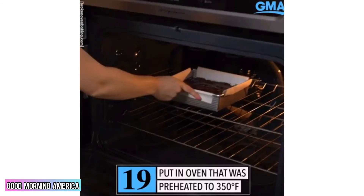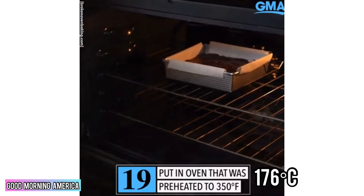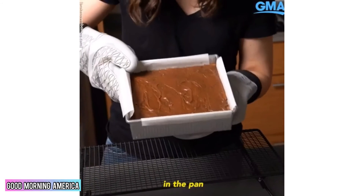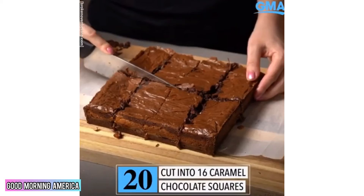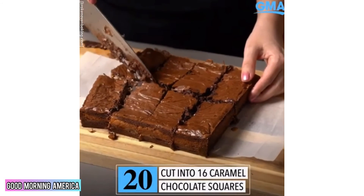Now they're ready to bake. Put them in an oven preheated to 350°F. Let them cool in the pan until they're sturdy enough to take out, then cut into 16 caramel chocolate squares.